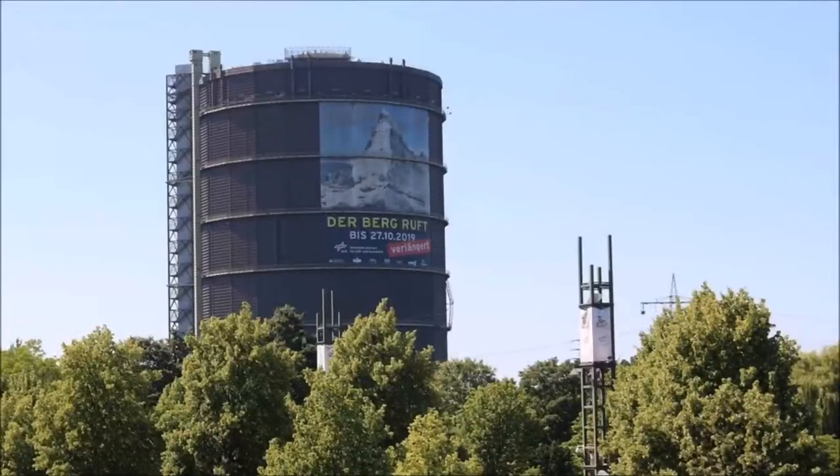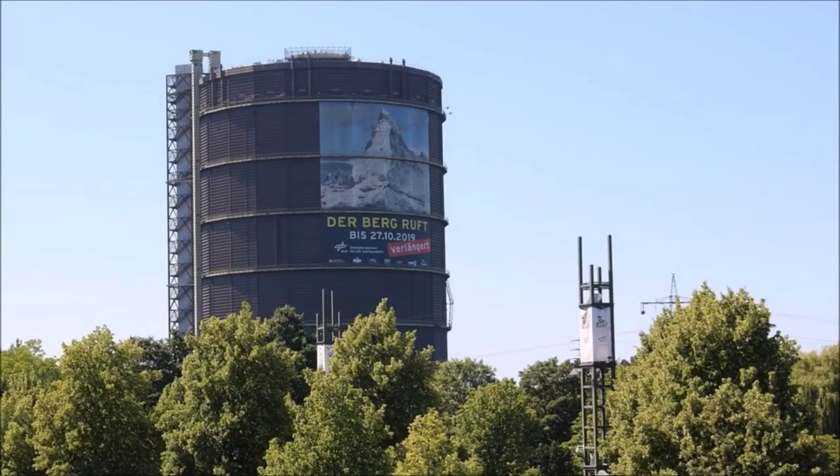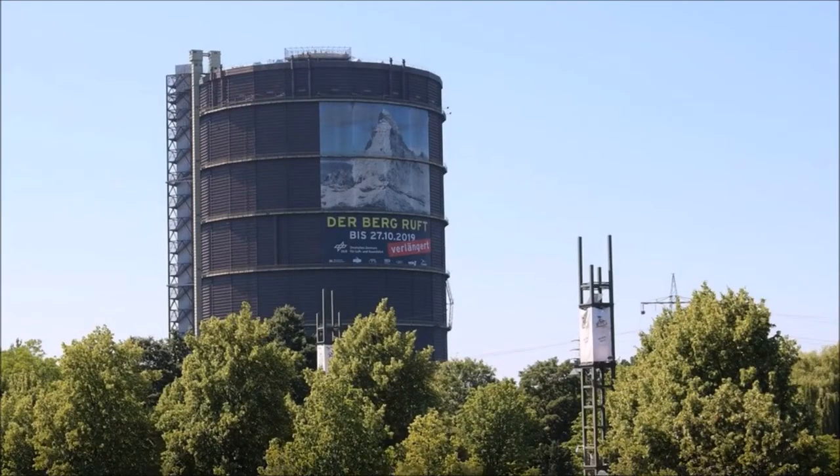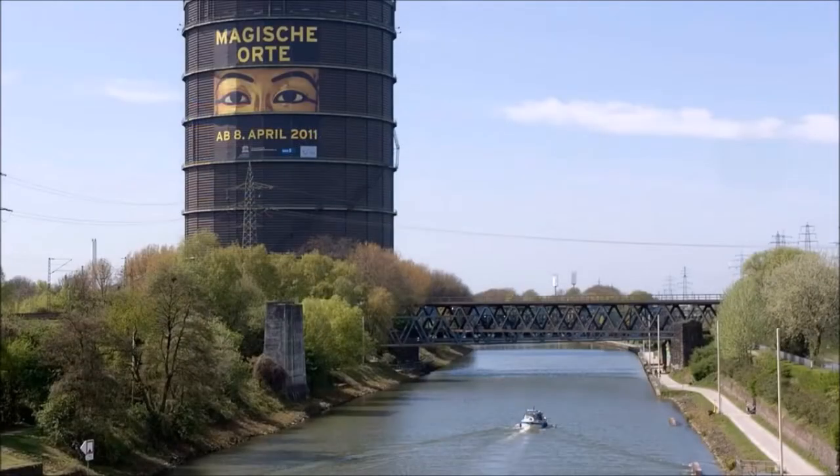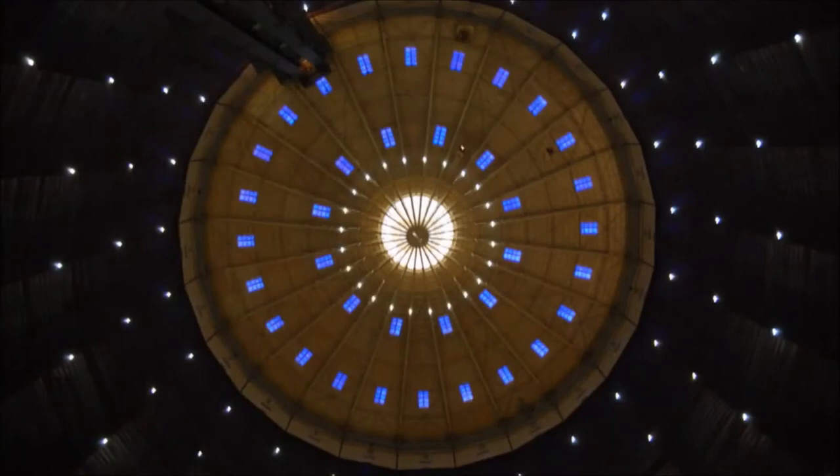The landmark of Oberhausen: the Gasometer. The Gasometer was originally a coke oven gas storage facility, which is now considered the most extraordinary exhibition hall in Europe. With a proud height of 117 meters, the interior offers a unique spatial experience through the 7-8x echo. A panoramic glass elevator takes you up to the dome, where you can look out over the entire Western Ruhr region. The Gasometer is considered one of the most interesting sights of Oberhausen.